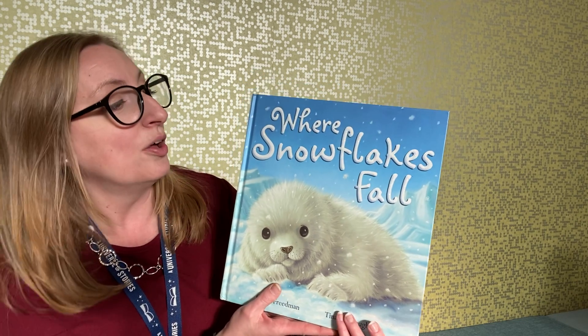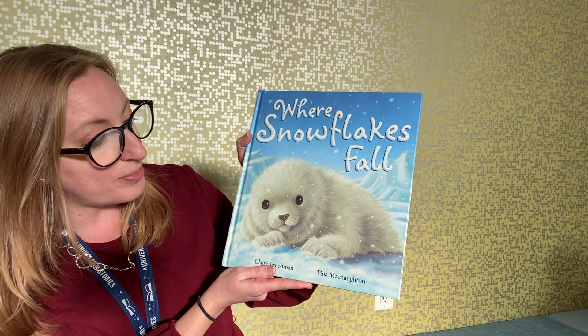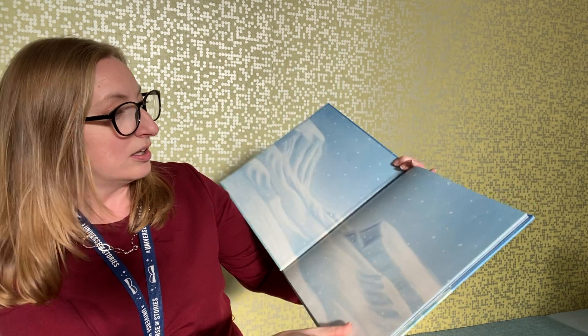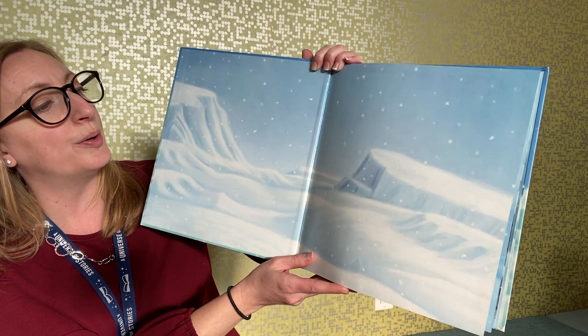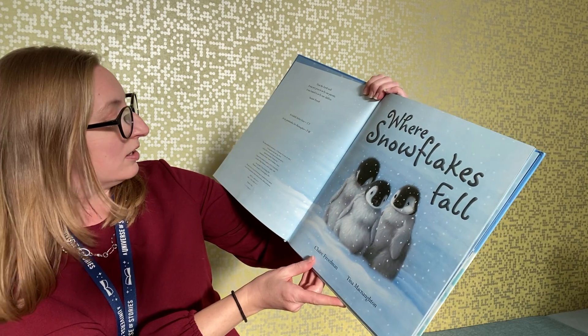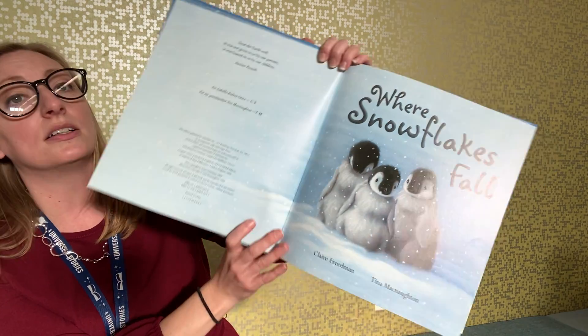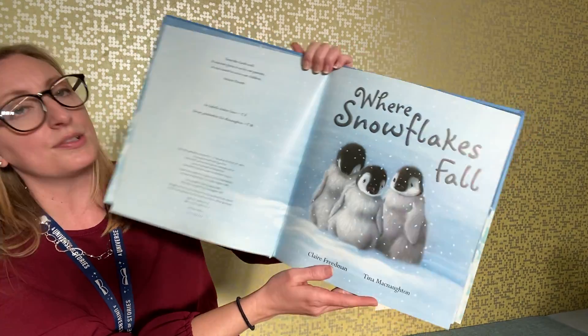Let me get started and then I will show you what you will have in your kit when you receive it. I'll give you a couple of pointers and then hand it over to you. So let's begin — we have this wonderful book, 'When Snowflakes Fall,' written by Claire Friedman and illustrated by Tina McNaughton. It was printed by Scholastic. Here we go — 'Where Snowflakes Fall.'